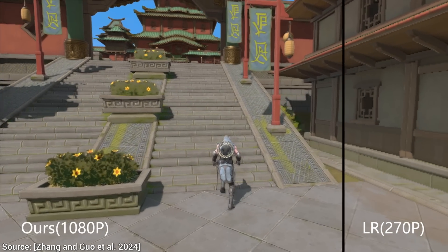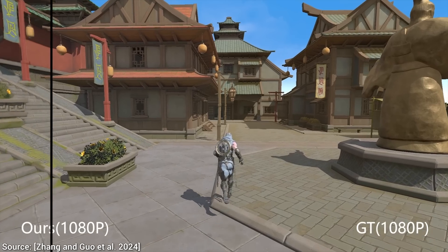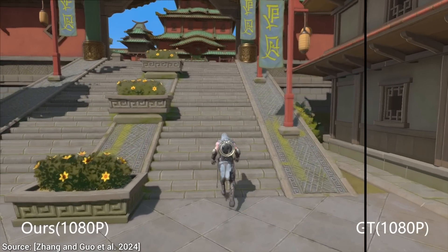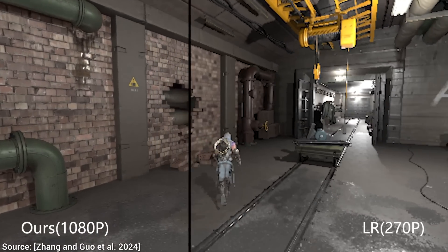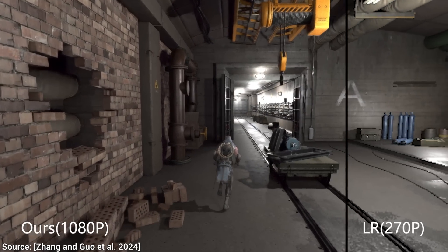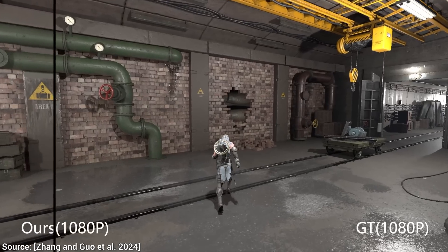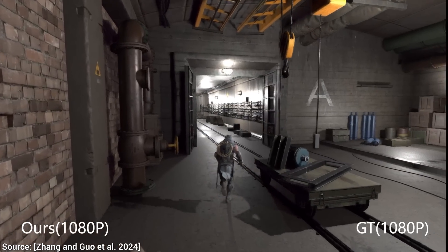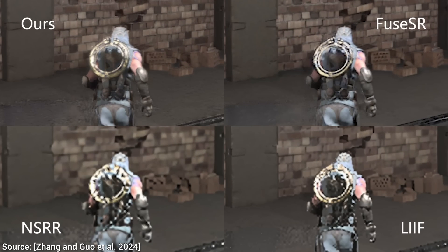Technically, this new technique is chef's kiss. It uses the Fourier transform — a mathematical technique for breaking down a signal, for instance taking the bass guitar out of a song — and it mixes that with deep neural networks. Hence, this is called deep Fourier-based super resolution.